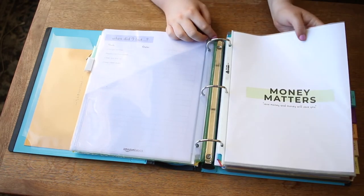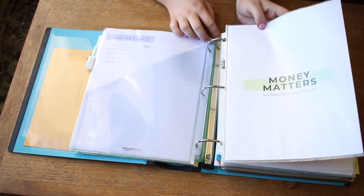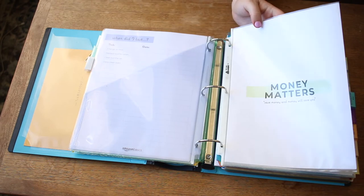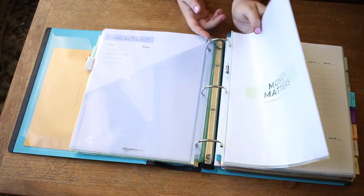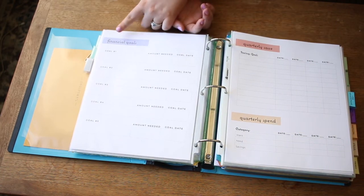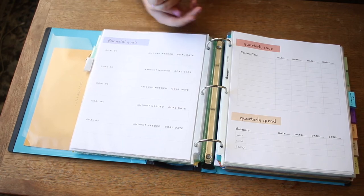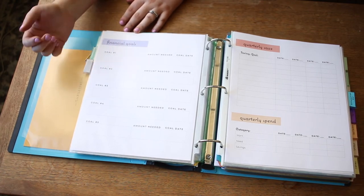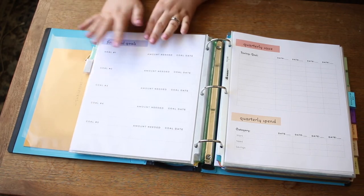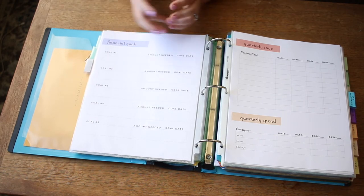Next is the money matters section — save money and money will save you. This is one of my passions and I think this is a very good thing to have in your home management binder or even in a separate finances binder. Starting high level with your financial goals is really helpful: say you want to buy a house, a new laptop, save for a vacation, or pay off debt. Having that at the beginning of this section keeps you grounded and moving toward those goals.